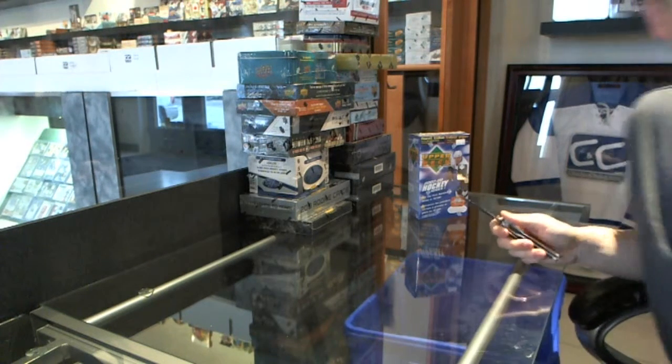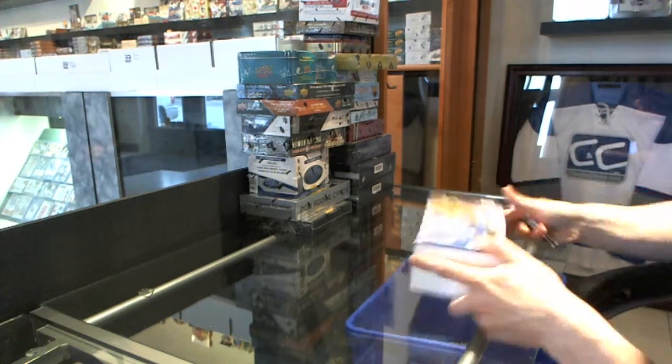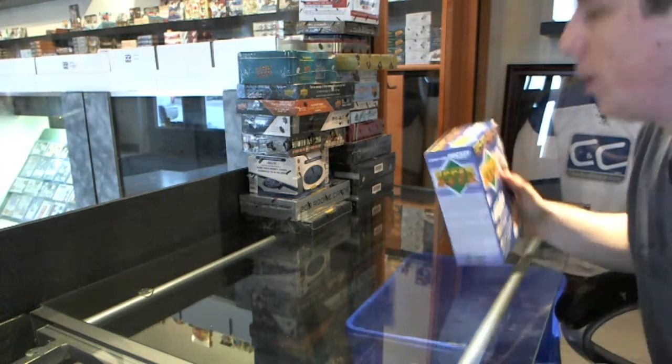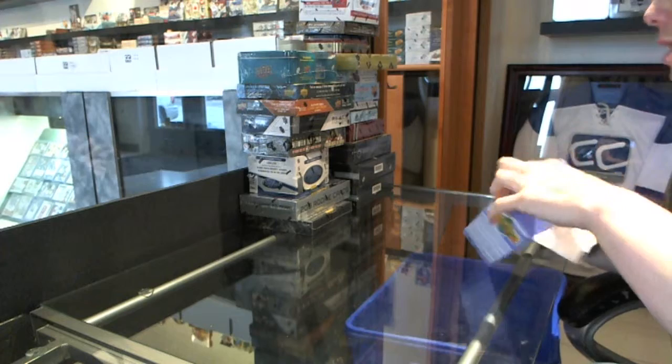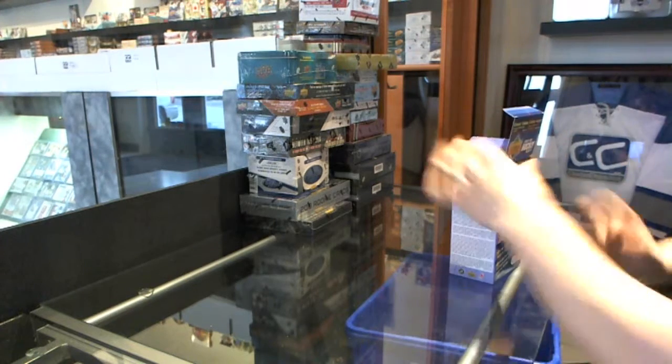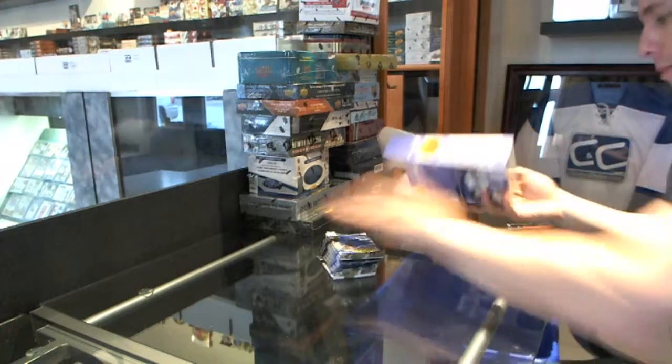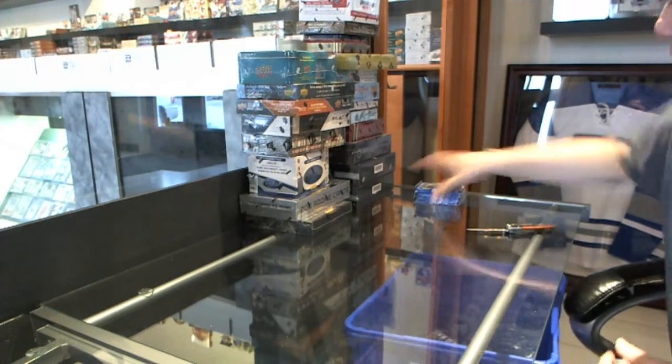Here we go, CNC Group Ring number 1868A. We're going to start with the 07-08 Series 1 Retail, the 11-12 Series 2, and the 05-06 Series 2 Hobby. That's a lengthier video to start, but that's okay.